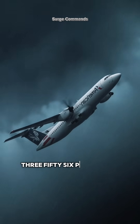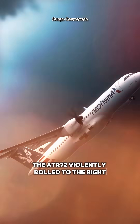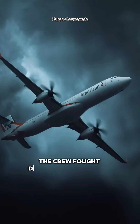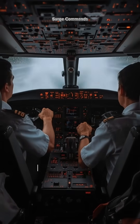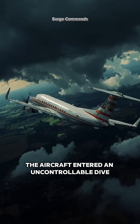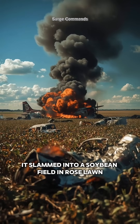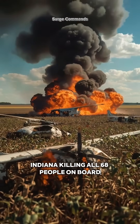At 3:56 p.m., without warning, the ATR-72 violently rolled to the right. The crew fought desperately to regain control, but within seconds the aircraft entered an uncontrollable dive. Just minutes later, it slammed into a soybean field in Roselawn, Indiana, killing all 68 people on board.